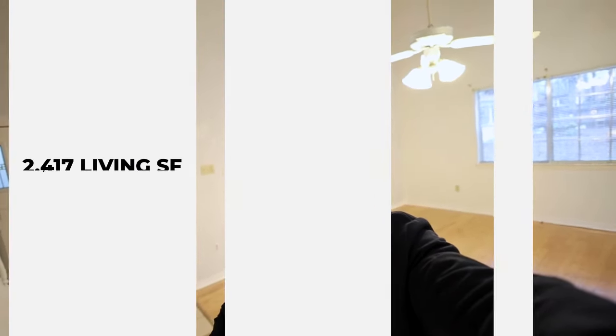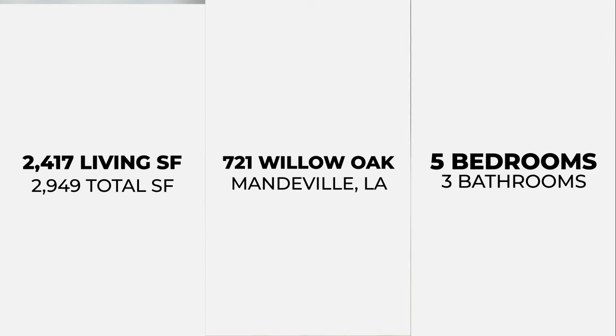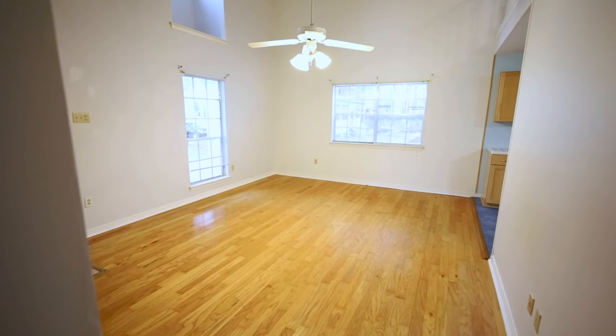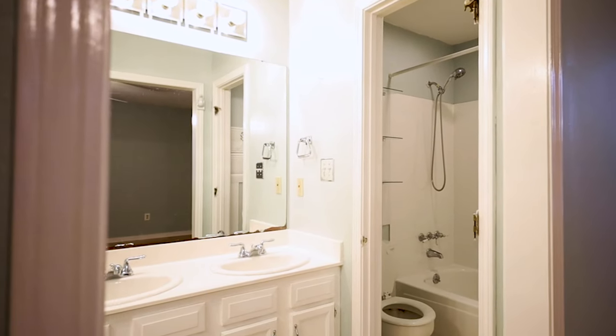Hi everybody, I'm at my beautiful listing over in Mandeville, Louisiana. Come take a look. Welcome to 721 Willow Oak Lane, a cozy yet spacious five-bedroom, three-bathroom home tucked away in the Woodridge subdivision.